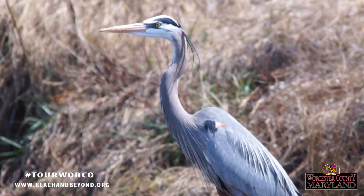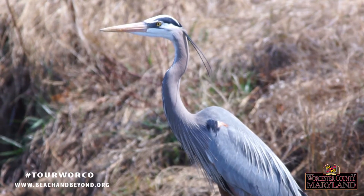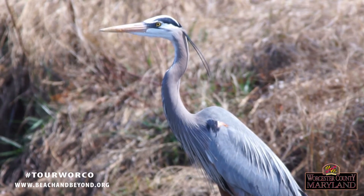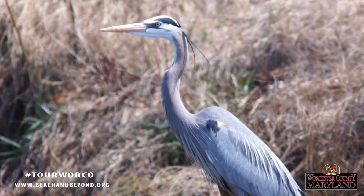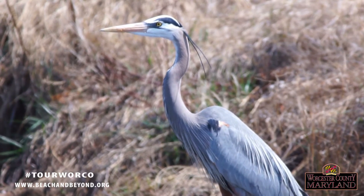One of our most famous Delmarva icons is the great blue heron, our largest species, which stands at just under four feet tall and has a wingspan of six feet. These birds can be seen year-round in Worcester County.